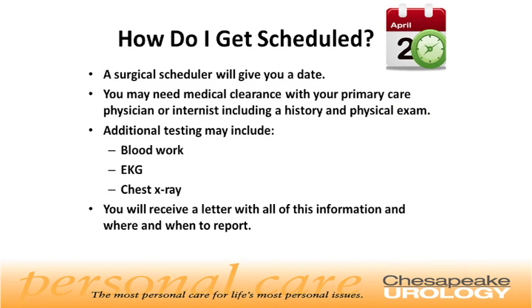How do I get scheduled? A surgical scheduler will give you a date for your procedure. If you are having anesthesia, you will need medical clearance with your primary care physician or internist, including a history and physical exam. Additional testing may include blood work, an EKG, and a chest x-ray. You will receive a letter with all of this information, as well as where and when to report.